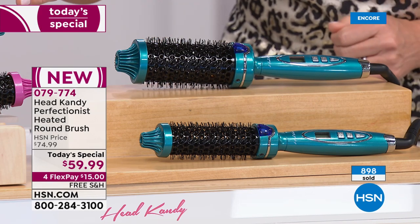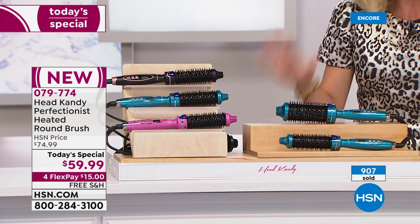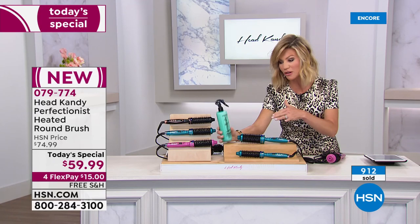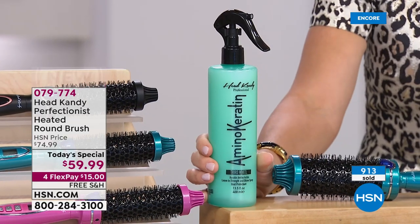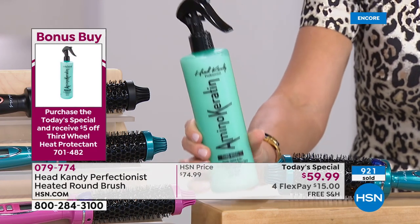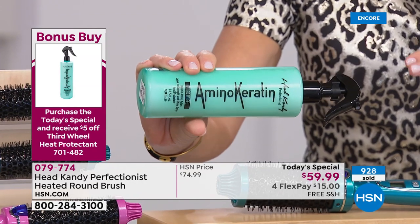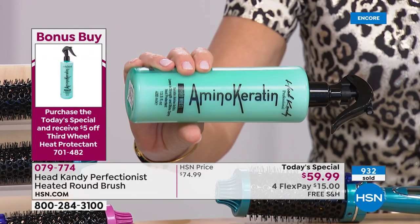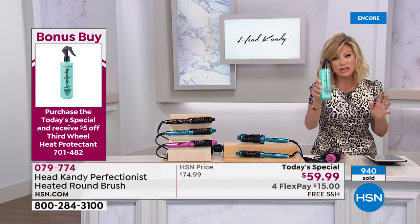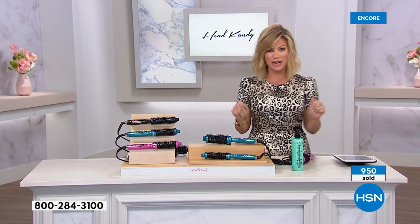All free shipping and handling. The bonus buy is the amino keratin spray — Kayla calls it the Third Wheel, vitamins for your hair. Five dollars off with today's special brings it to $13. It adds strength, shine, and volume, gets rid of static, and it's a full 13.5 fluid ounces. Great for those in colder climates dealing with static hair.